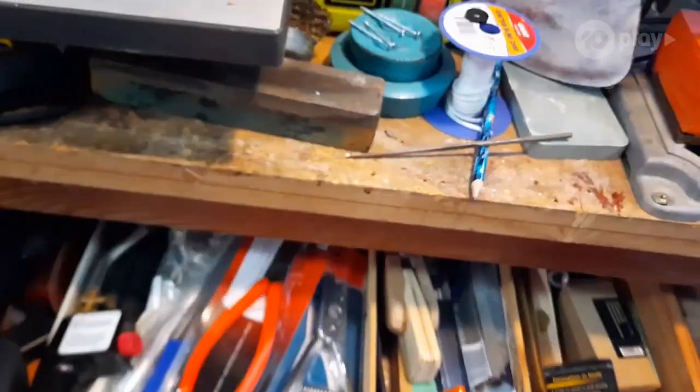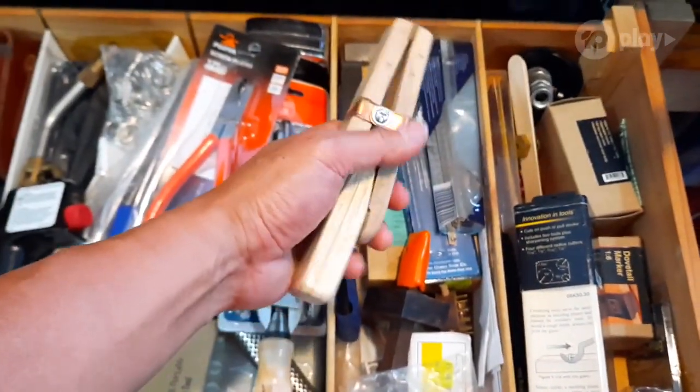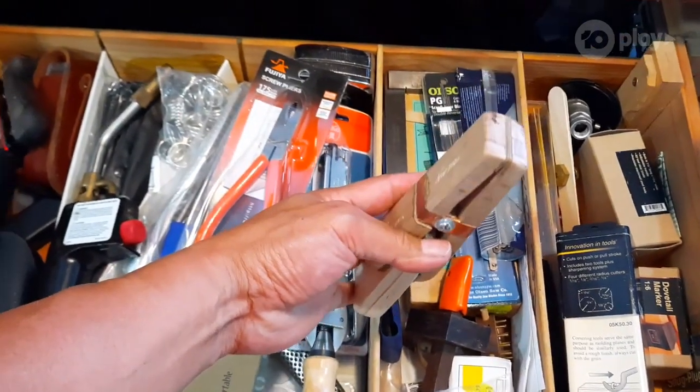You cannot buy them from a normal average hardware shop. This is where I put my specialized tools — these are unusual tools. I made this one; this tool is for jewelry making, to hold the ring.